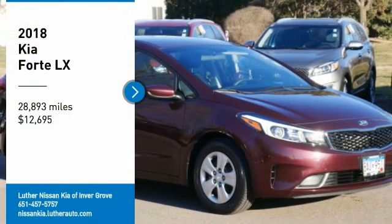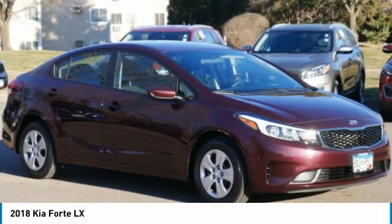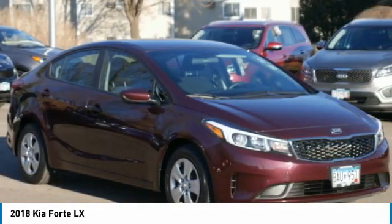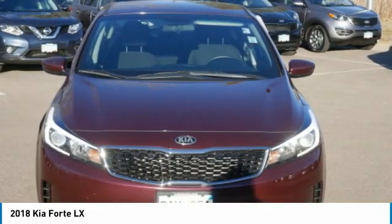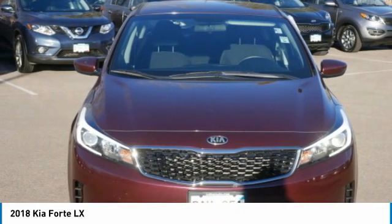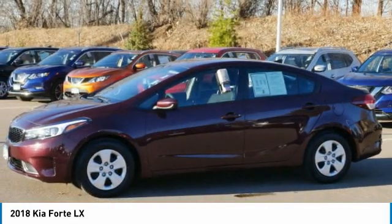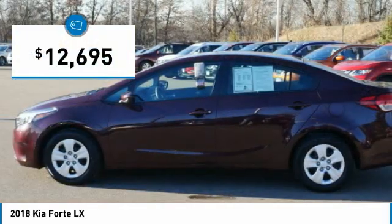We are pleased to show you the 2018 Forte. If you're looking for a trendy and feature-laden compact sedan, the Kia Forte is for you. It offers an exceptional combination of innovative design, high-quality engineering and outstanding value, and is priced below $15,000.